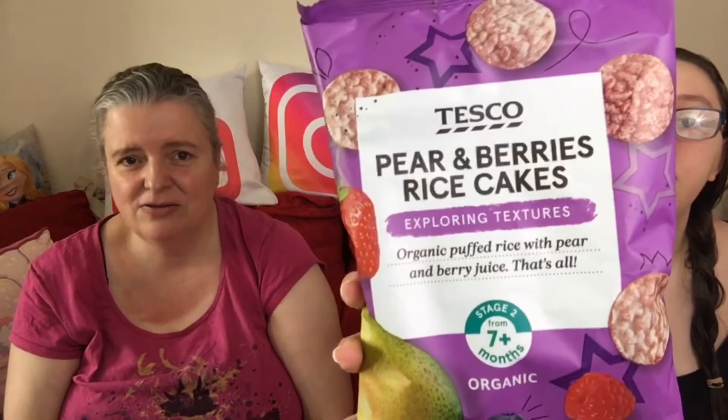Robin's turn to pick. There's not much left now, there's only one left in there. Robin's just suddenly got into rice cakes. These are pear and berries rice cakes. I'm not a big fan of rice cakes, so I think I'm going to find this a struggle. Oh, they smell funny. Yeah, they do.